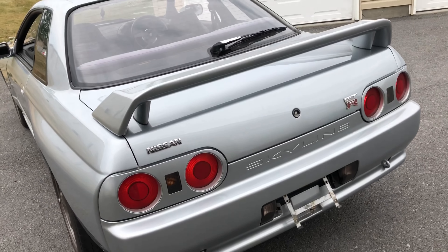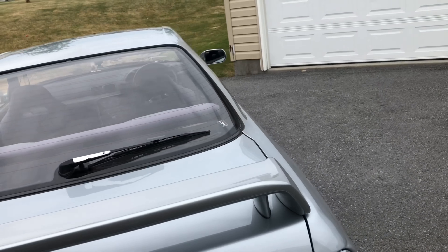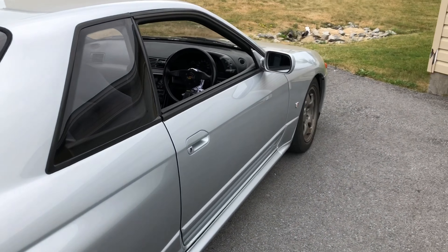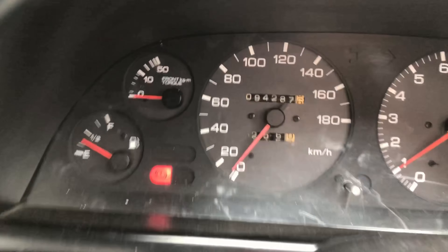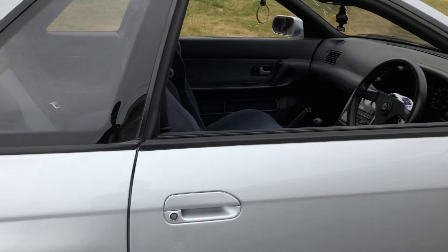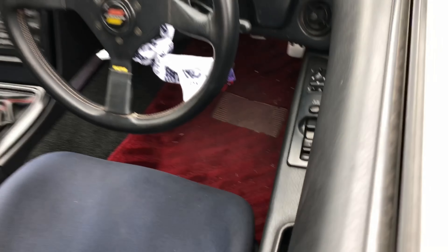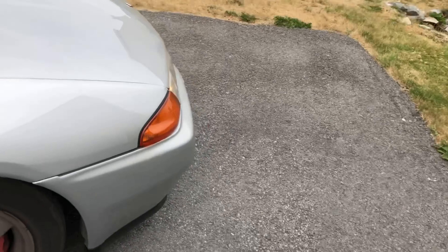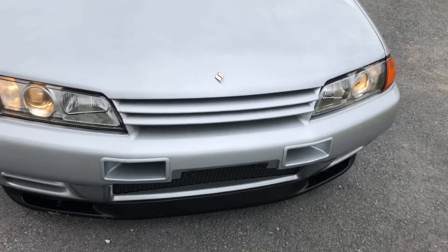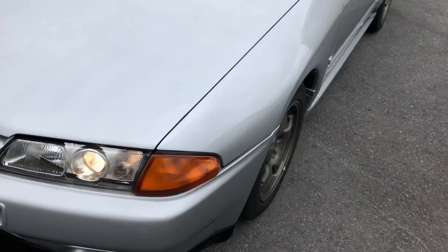Once it's paid in full they'll send it over. I basically got a 1991 Skyline GT-R. As you can see it's very clean, no rust whatsoever, and it has about 94,000 kilometers — that's about 58,000 miles. It's completely stock; all it has is the Momo steering wheel, aftermarket floor mats, and I believe this is an N1 front bumper. Everything else is completely stock.